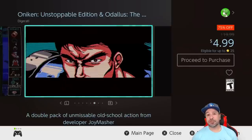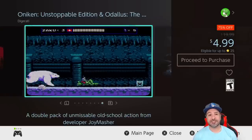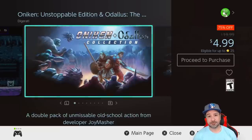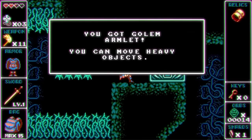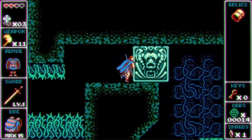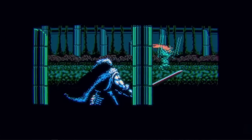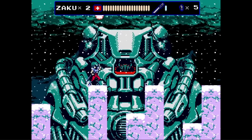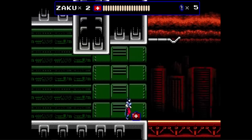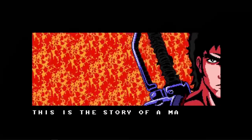Next is a bundle I love to suggest every time it's available — the Onekin and Odalis Bundle at 75% off for $4.99. In this pack you get two 8-bit inspired 2D action platformers: Odalis with more of a Castlevania feel and some slight RPG elements thrown in, and Onekin, a more straightforward action platformer very reminiscent of Strider or the Ninja Gaiden series. At under $5 for both games, it's really a great deal.